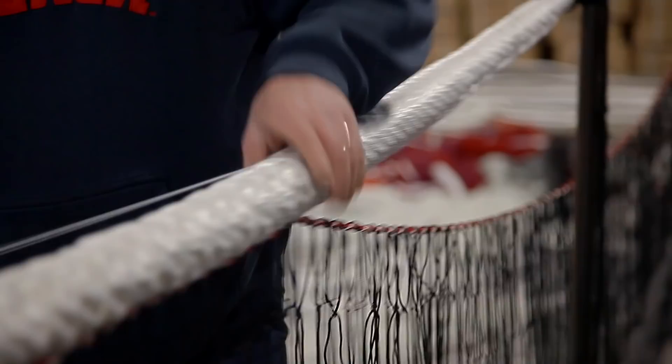The ropes are being braided, and we are then hand-splicing those ropes into this structure.